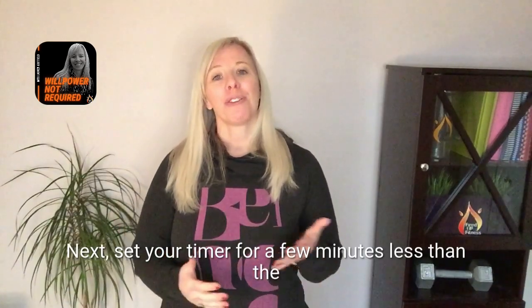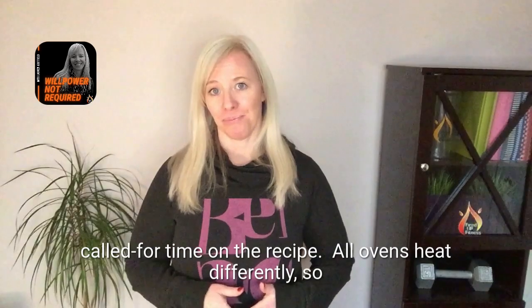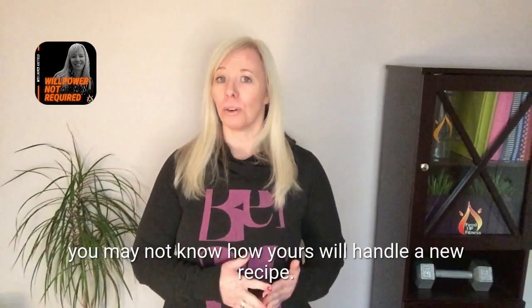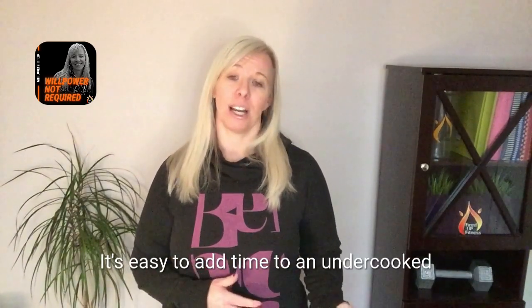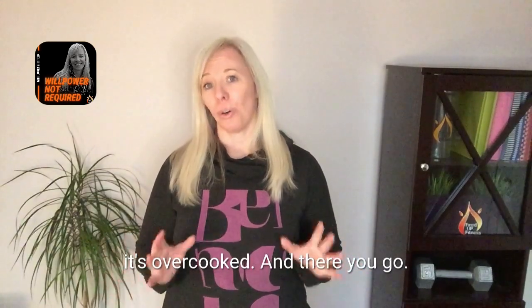Next, set your timer for a few minutes less than the called-for time on the recipe. All ovens heat differently, so you may not know how yours will handle a new recipe. It's easy to add time to an undercooked meal, but you can't really do much once it's overcooked.